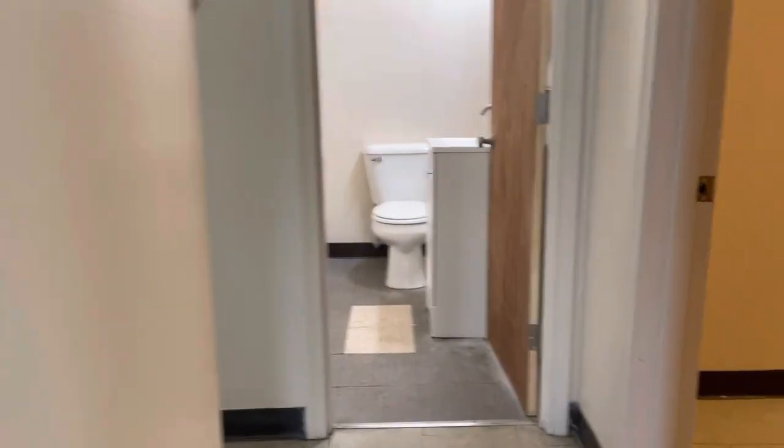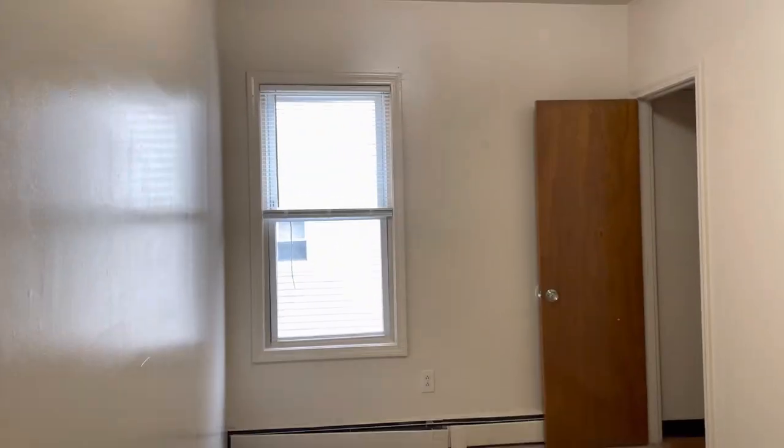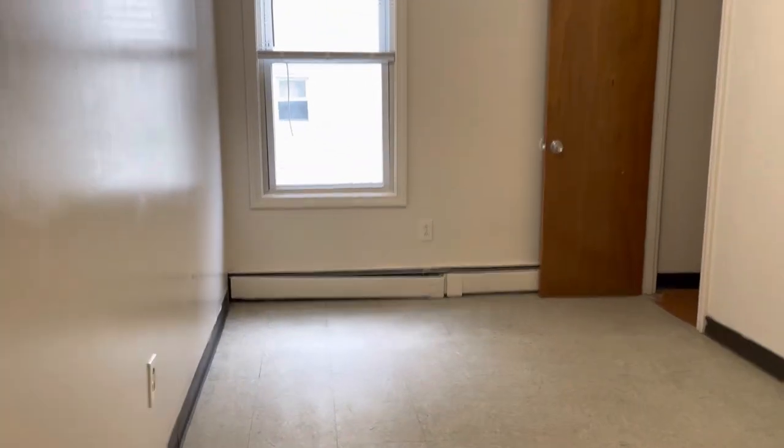Make our way down the hallway to my right. Bedroom number one, big enough for a queen set. Walk-in closet here.